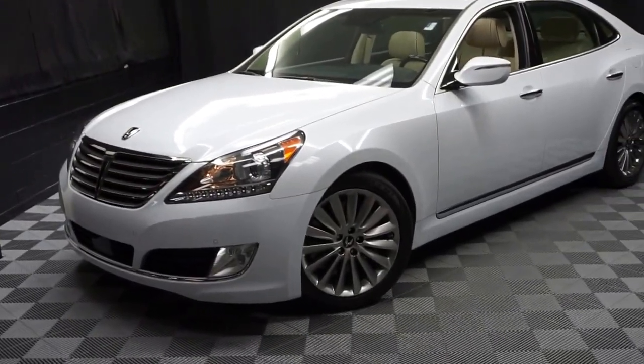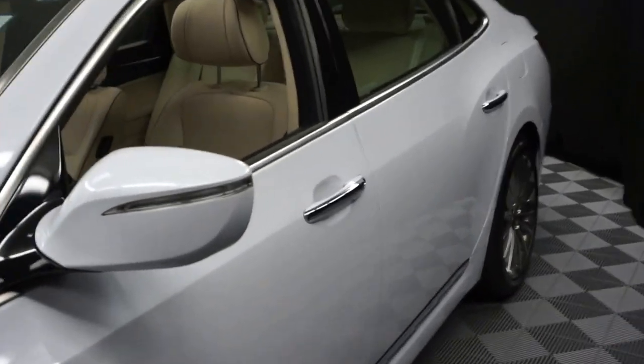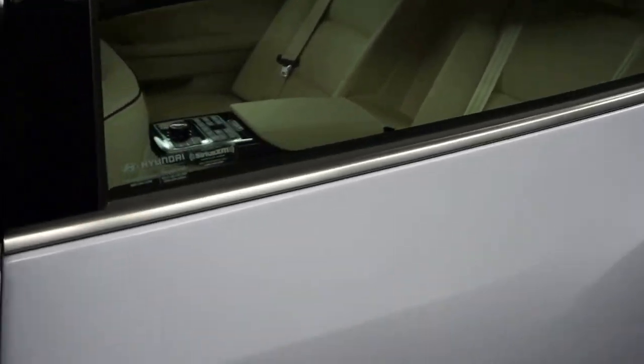All right, car shoppers, welcome back to Lexus of Wilmington. Just added into our inventory, this is a 2014 Hyundai Equus. This one is white with a tan leather interior.